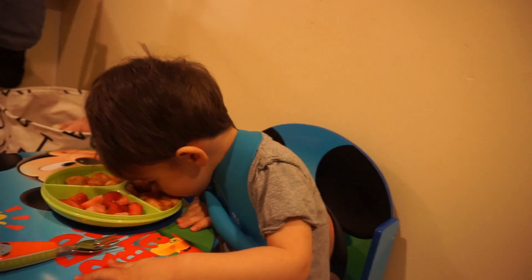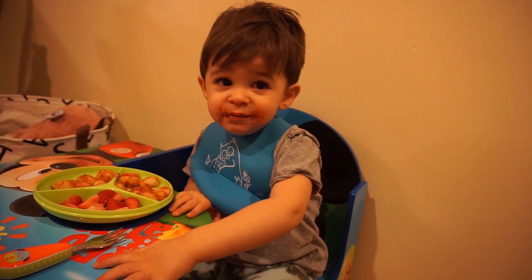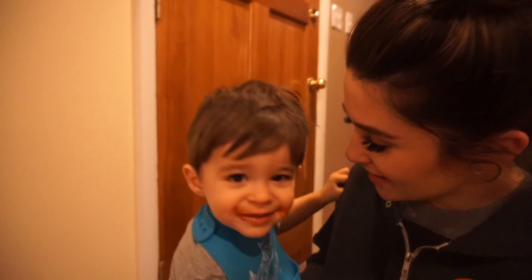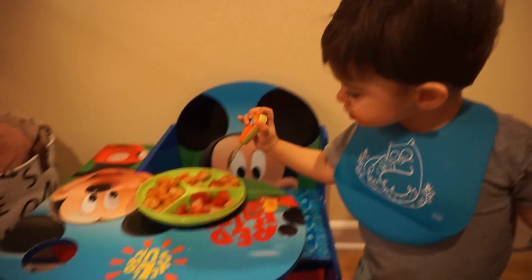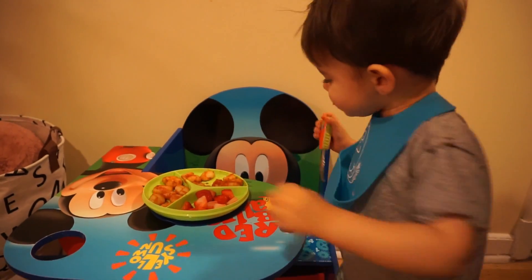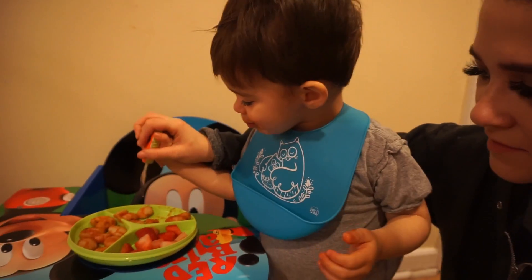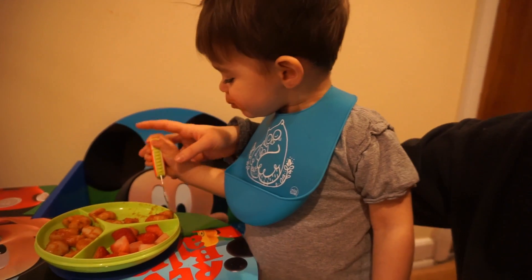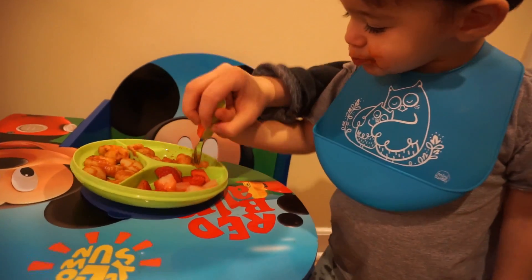Camden, we are not doggies - we're not doggies sweetie! We're not doggies, why are we eating like doggies? Can you use a fork? Good job! There we go - gotta stab it, there we go!